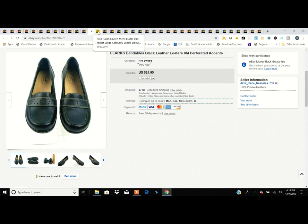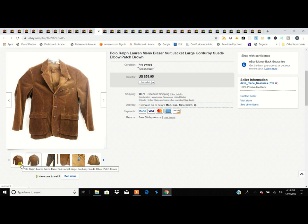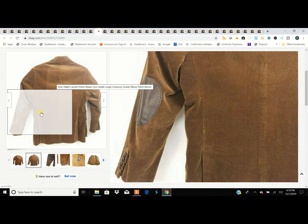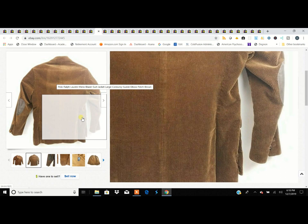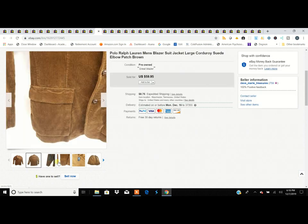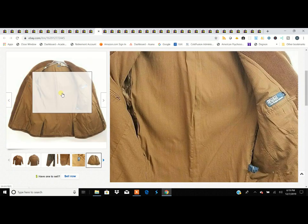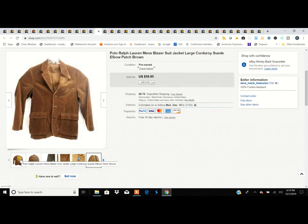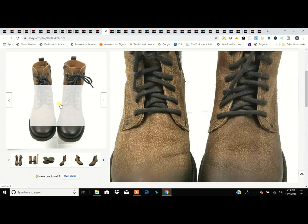This is a Polo Ralph Lauren men's blazer. The name is what sells it. It's a corduroy jacket with leather elbow patches — a vintage look. It has the older Ralph Lauren label and sold for $60. I picked it up for $4.99 and it sold very quickly, within a day or two.